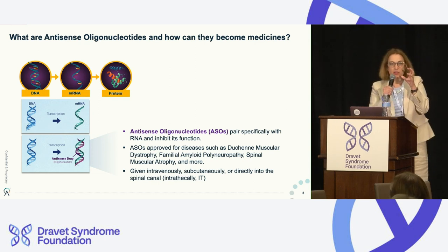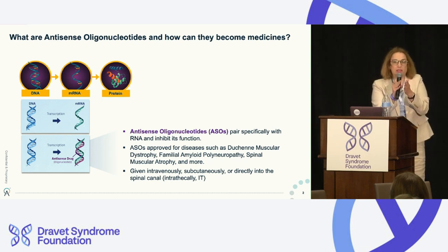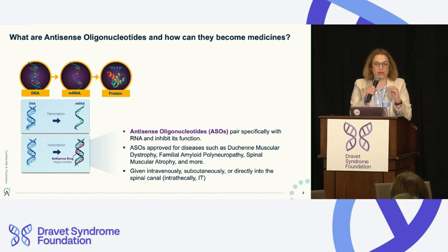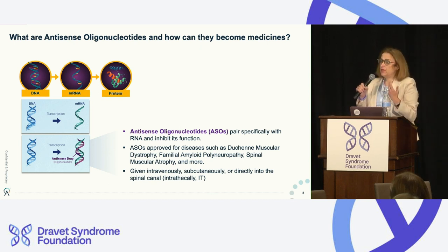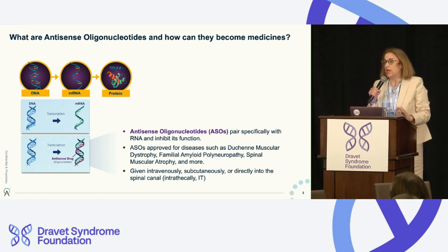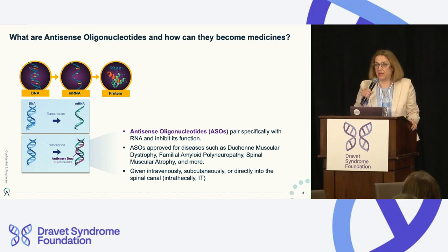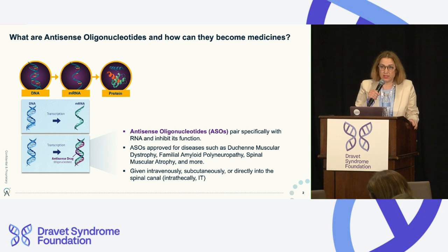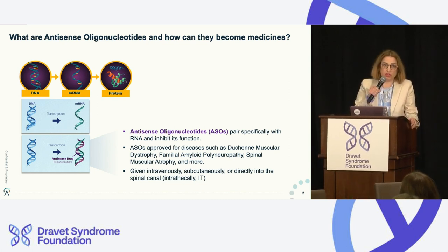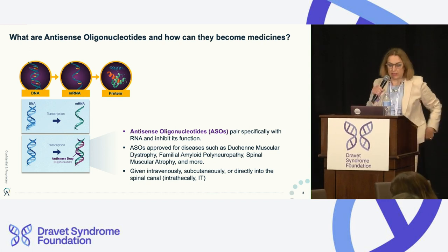Antisense oligonucleotides will pair very specifically with specific pieces of RNA, and in our case, inactivate them. This is a modality that is approved in a number of diseases and has a lot of benefits. The one disadvantage is that so far there is no oral antisense oligonucleotide pill. They have to be given via other routes of administration, which in this case will be intrathecally — directly in the spinal canal.